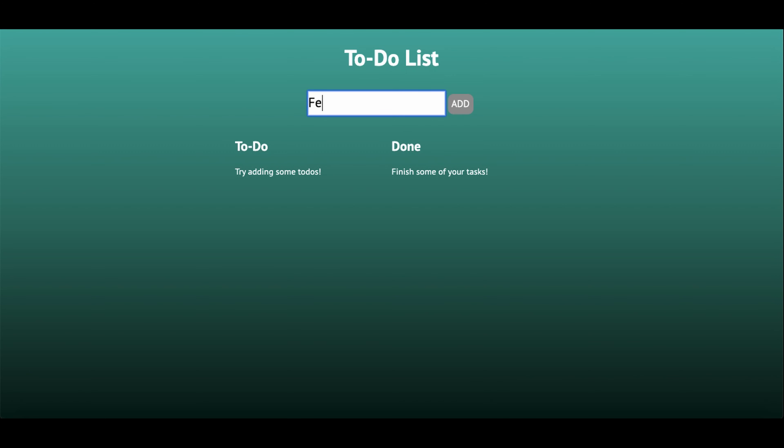This is the to-do list. I type in to-dos and press the add button and they appear at the bottom. I press the check mark and they go to the done side, then press the trash can and they go away. I add some more, and you can also press enter, and then check and delete them like this. Thank you.